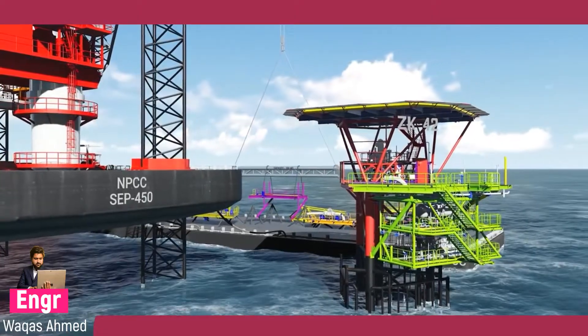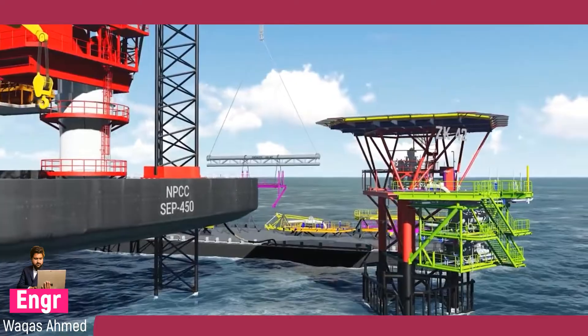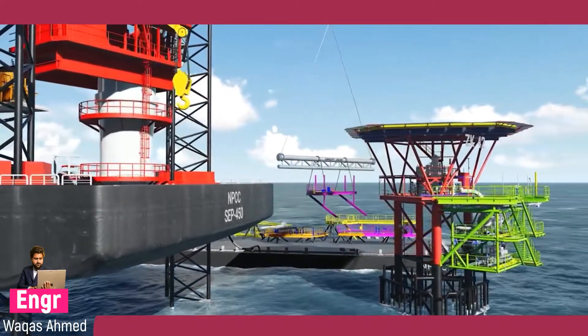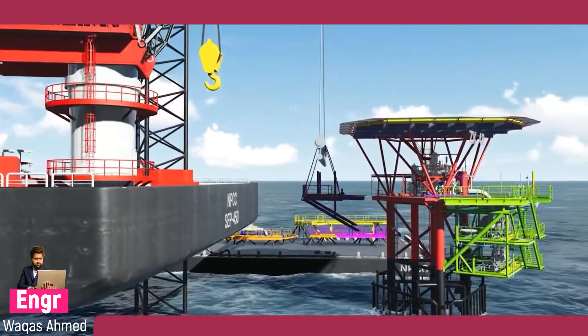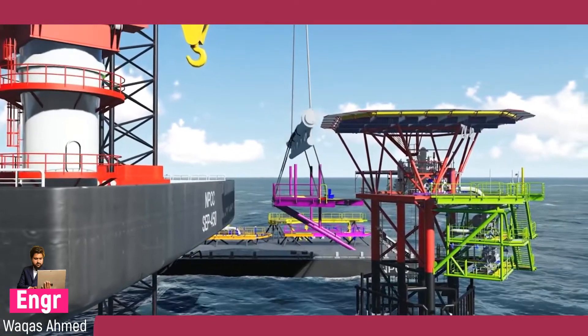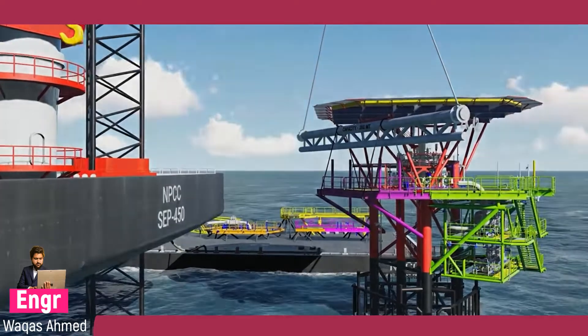The jack-up barge will pick up the spreader bar from the cargo barge first, then connect the pre-rigged gears on the deck extensions. Cutting, fastening, lifting, and installation is done in a safe manner as per the approved lift plan. For each lift, the spreader bar is removed and taken back to the cargo barge.